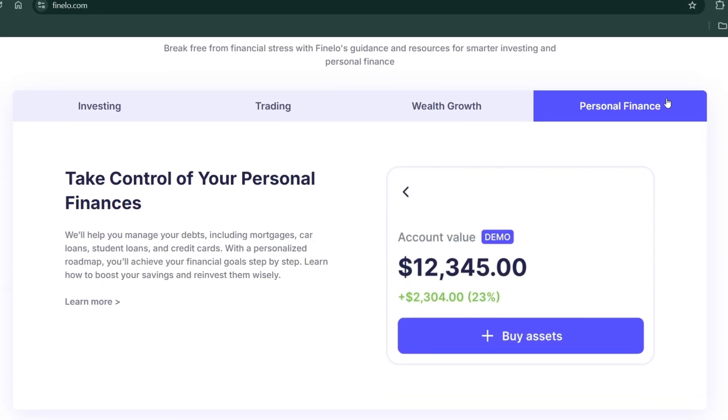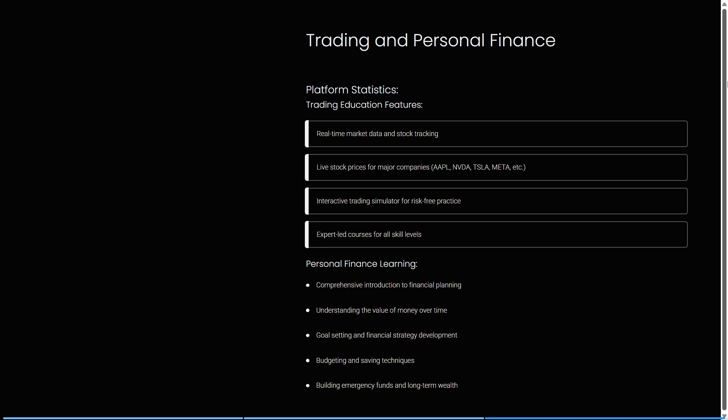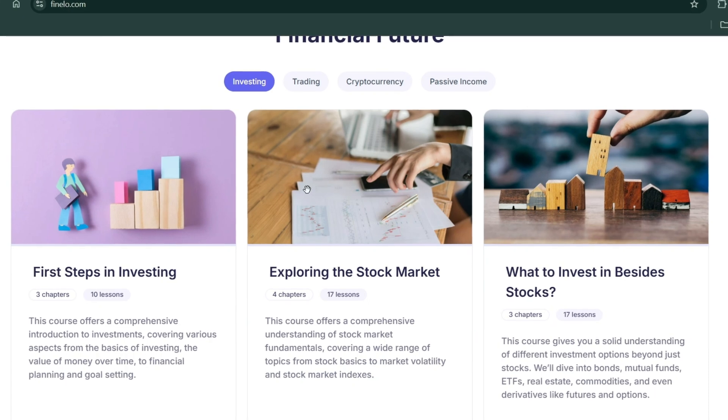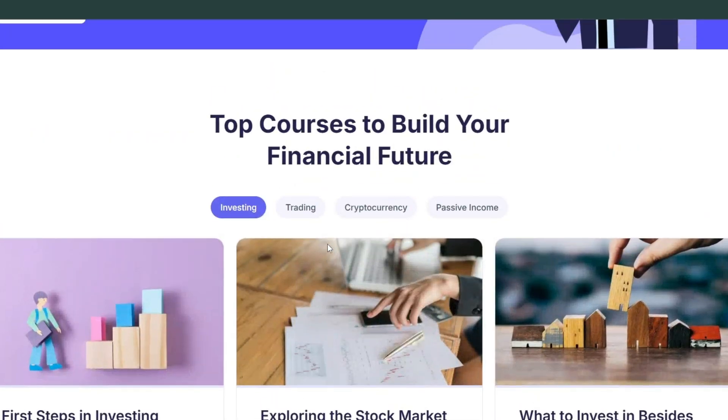Their trading tools and personal finance options include real-time market data and stock tracking, live stock prices for major companies, and interactive trading simulations for risk-free practice. Expert-led courses for all skill levels are enhanced with AI tools to help you learn at a more rapid rate. Their personal finance section includes a comprehensive introduction to financial planning, understanding the value of money over time, goal setting, financial strategy development, budgeting and saving techniques, and building emergency funds for long-term wealth.